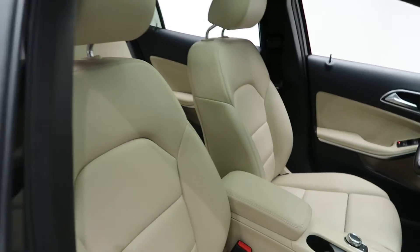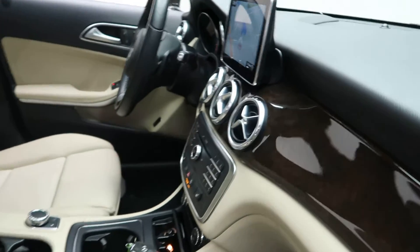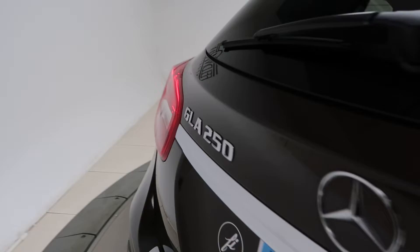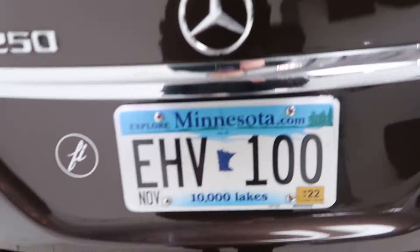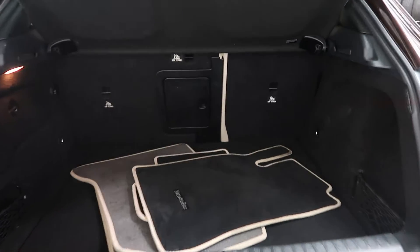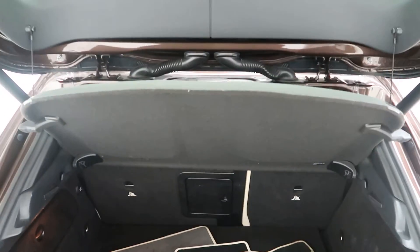Beige MB-Tex interior with a burl walnut wood trim. Panorama sunroof. GLA 250 badging. Power liftgate. A clean set of floor mats, 60/40 fold-down rear seats. Cargo cover.